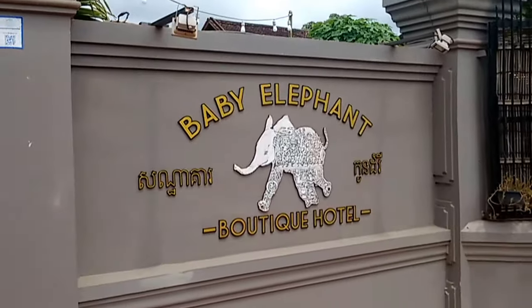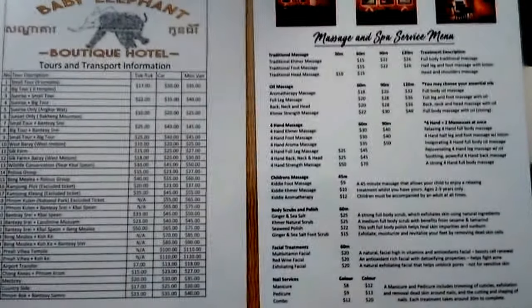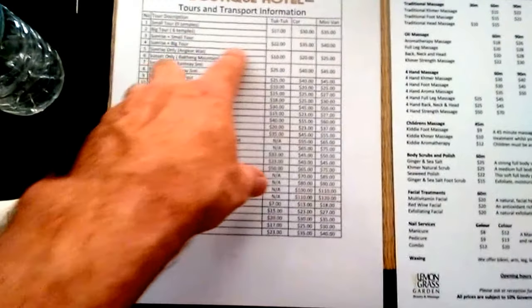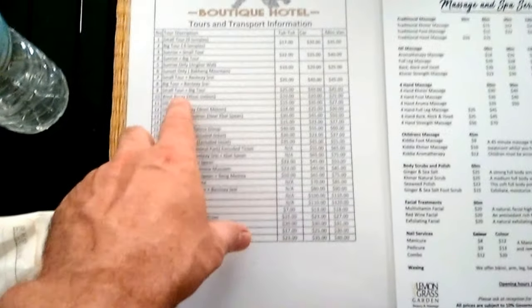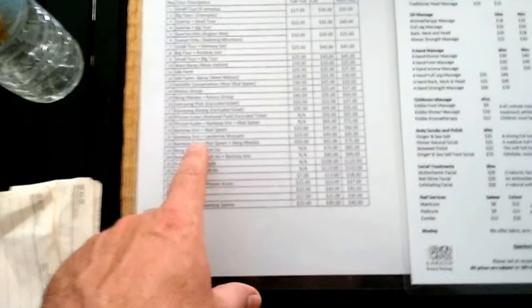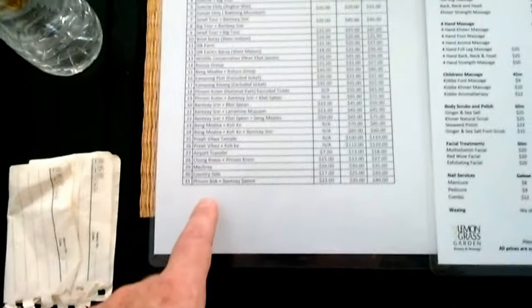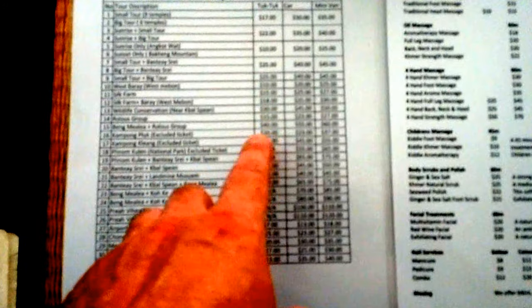Baby Elephant Boutique. They also do a whole host of different tours. Obviously the temples — you can't come to Siem Reap and not see the temples. West Baray, Silk Farm, West Mebon — that's a big reservoir out near the temples. Roluos group of temples, Banteay Srei, Banteay Srei Landmine Museum, Countryside Tour, and Phnom Bok. Relatively competitively priced as well — good prices on here. If you're going to come and stay at Baby Elephant Boutique, book your tours through these guys in-house. They're value for money.